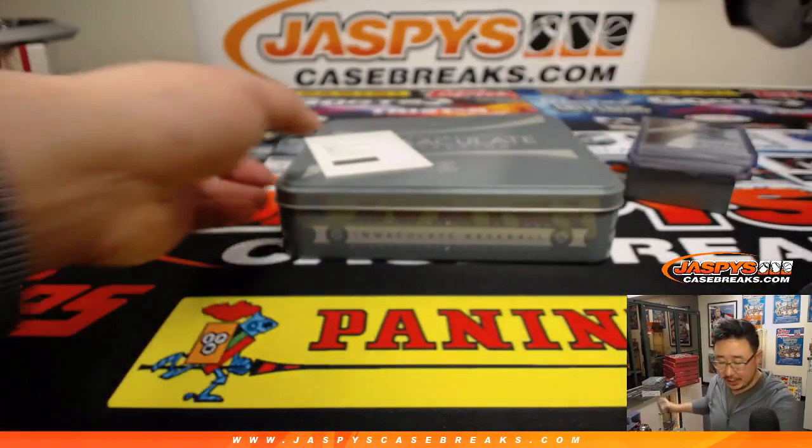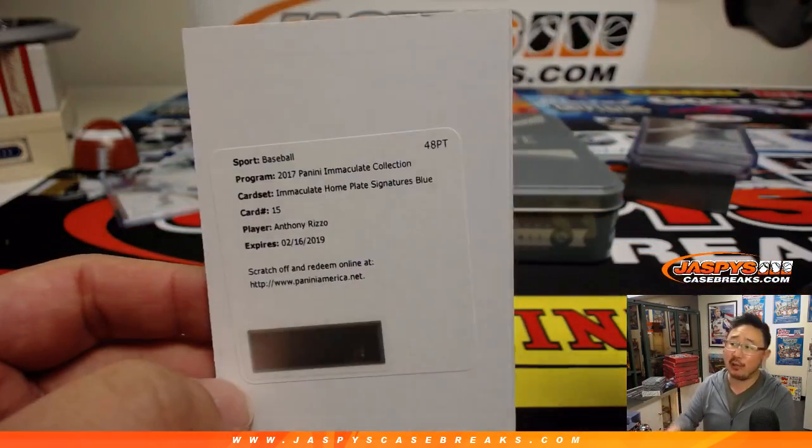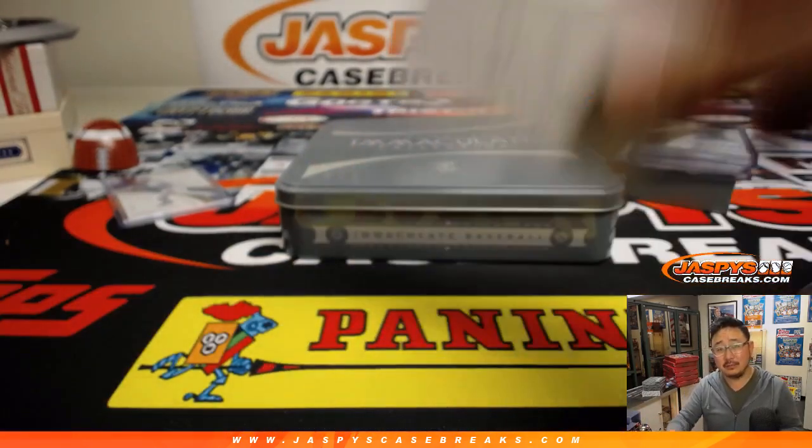Another nice one. And the redemption for Justin is — boom — Anthony Rizzo, Immaculate home plate signatures, blue — whatever the blue parallel is. Out of 25, maybe 50.